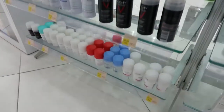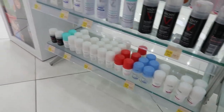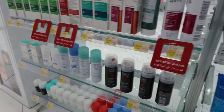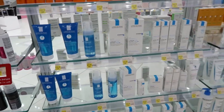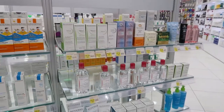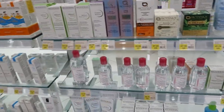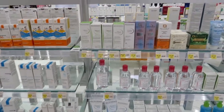These are more of the fancy kind of deodorant. So if you'd like to get those, you can get them here. Vichy — that we're familiar with — La Roche-Posay, Bioderm. Bioderm is really popular with a lot of ladies, for sensitive skin. So you can come and get them all here — they have it all.